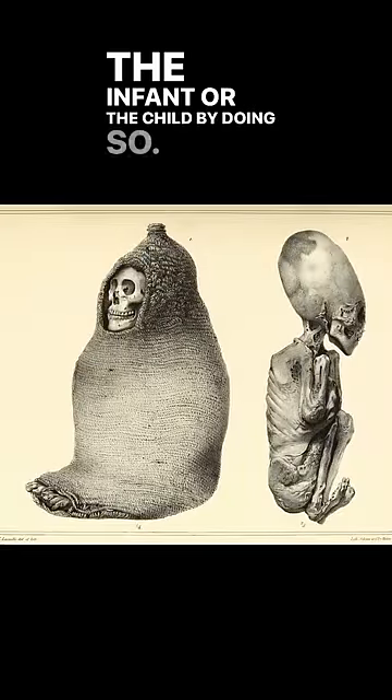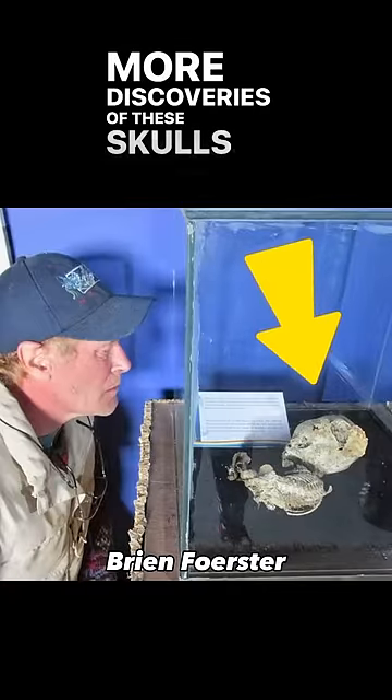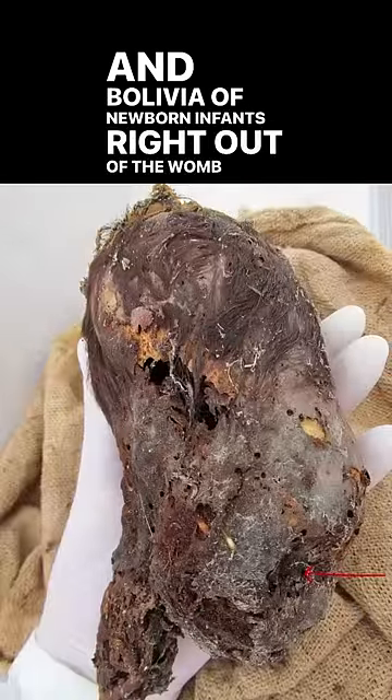You would kill the infant or child by doing so. The real smoking gun in all of this: there have been even more discoveries of these elongated skulls unearthed in Peru and Bolivia — newborn infants, right out of the womb, with massive elongated skulls.